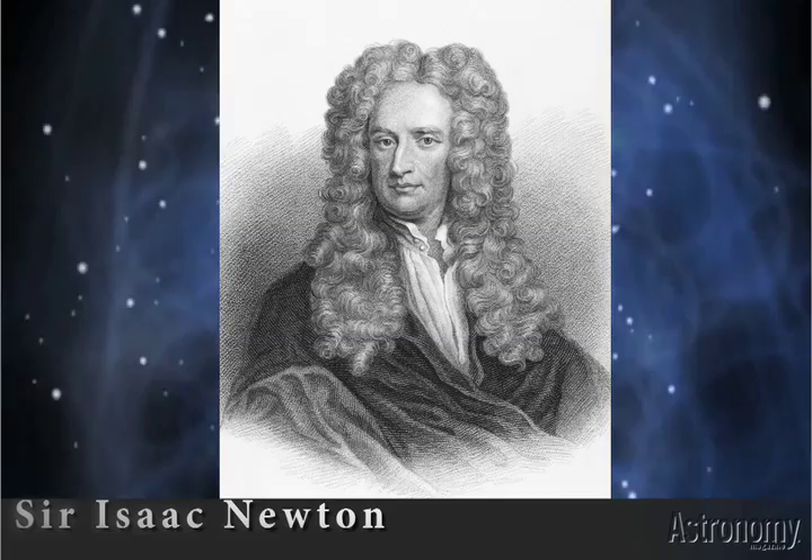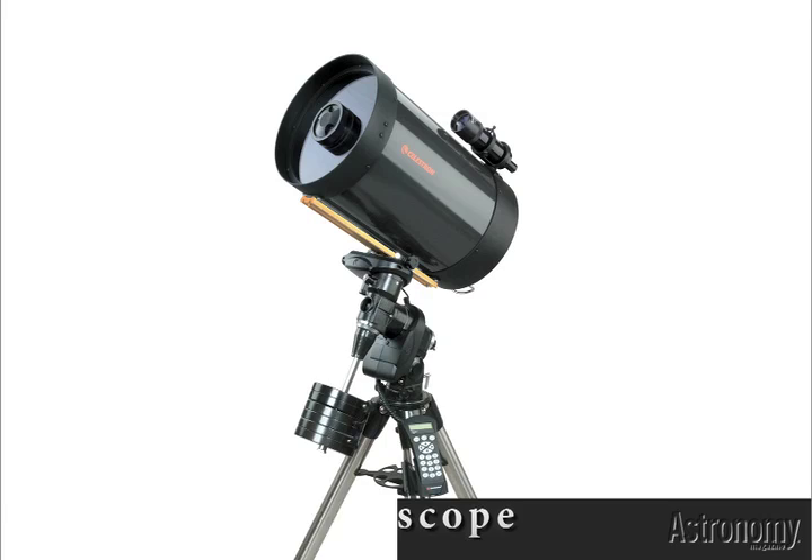Famed science inventor and greedy attention hog, Sir Isaac Newton, popularized this mirror design. And so these are often referred to as Newtonian scopes.